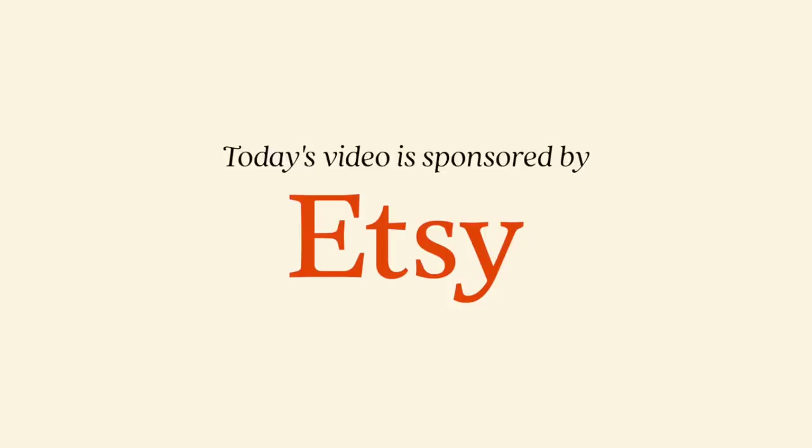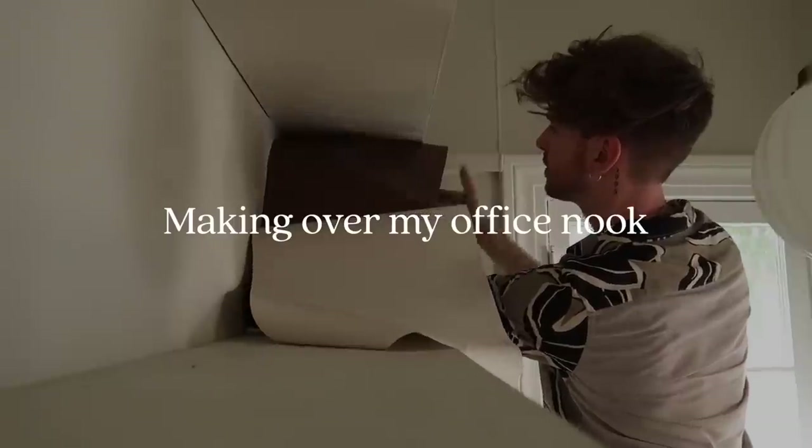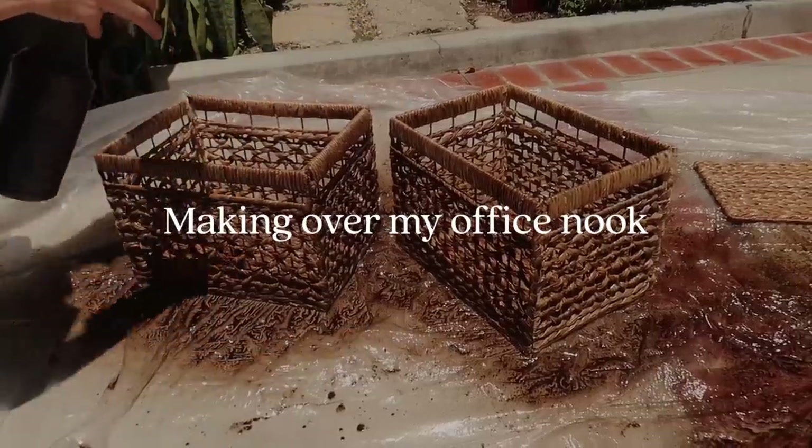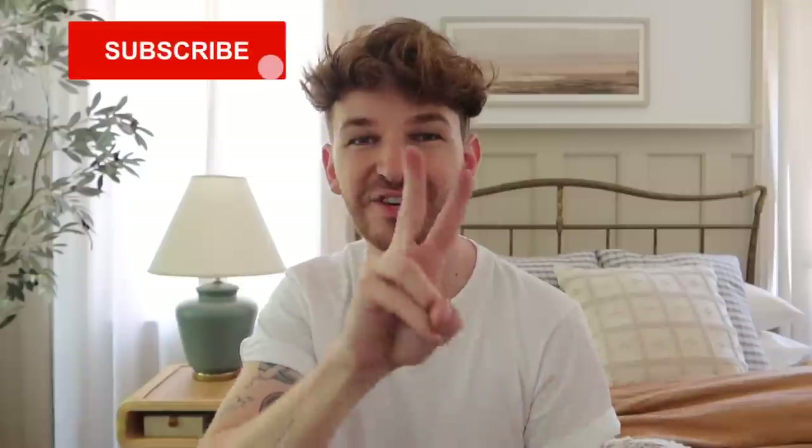Today's video is kindly sponsored by Etsy. Hello everybody, and welcome back to another episode of Drew Makes Over a Space. He's already made over once before, sometimes twice before, sometimes three times before, but this one was only once, so we're going in for a second.